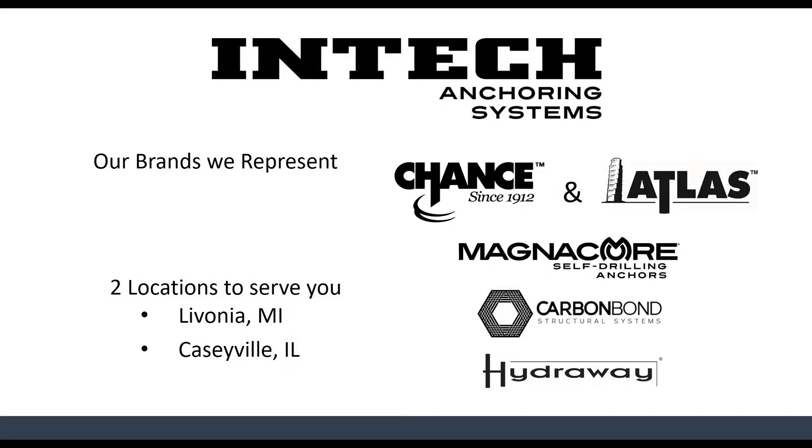We have two warehouse locations — in Caseyville, Illinois, which is pretty much St. Louis, and Livonia, Michigan, which is pretty much Detroit. We represent these brands as well as some others that help us provide a wide array of engineering solutions to our partners.